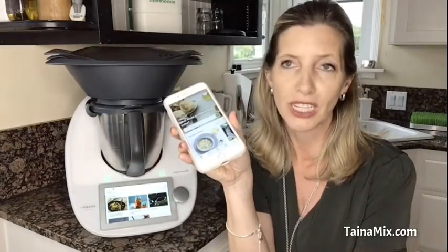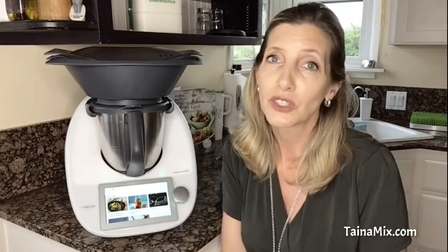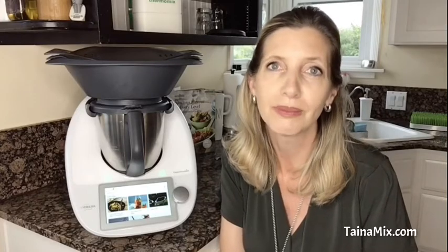We also have the Cookidoo app — you can download it on Android and Apple. It's free for 30 days, then six months are included with the TM6, and it's $39 per year after that. Please contact me — I would love to show it to you in action. I hope this little introduction whetted your appetite, and I'm looking forward to cooking with you soon. Thank you so much. Tainamix.com is my website — contact me anytime or just call me at 310-717-5565. Have a delicious day!